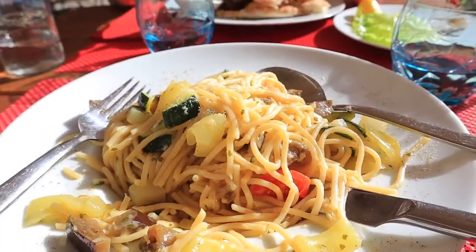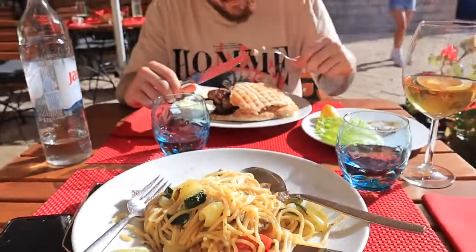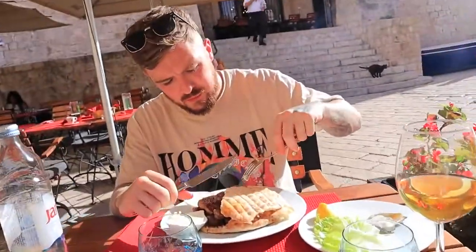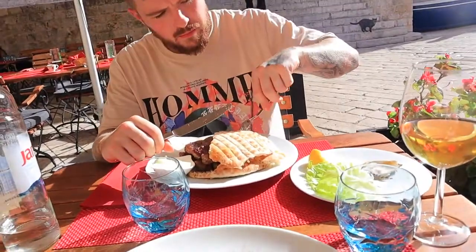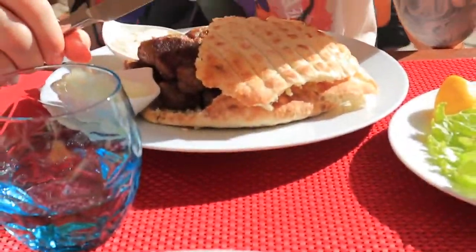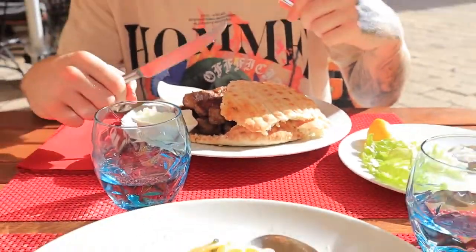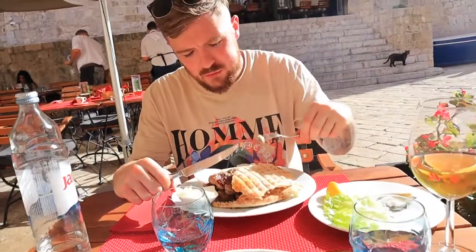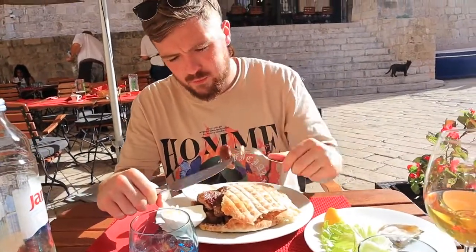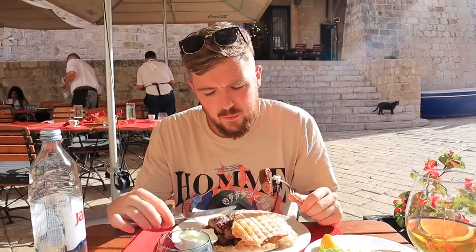We've got this vegetable pasta and it is so tasty, literally so nice. Steve's going for the same thing he had at the restaurant in Krka — it's like beef, they look like burgers in a different shape. How does this one compare to the one in Krka? It's probably better.